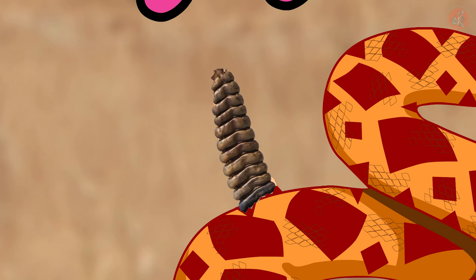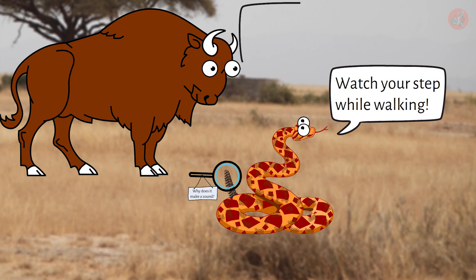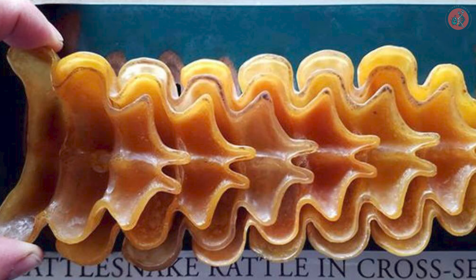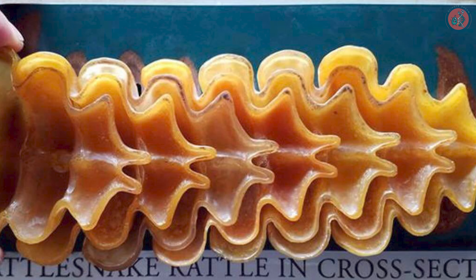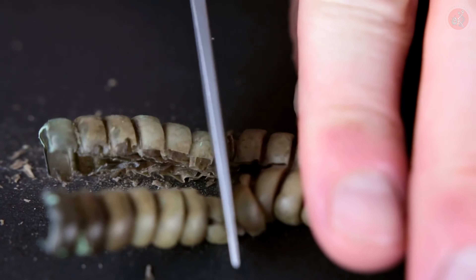So what could possibly be inside a rattlesnake's tail to make it produce such a sound? You might think there's something special inside. But in fact, the inside of a rattlesnake's tail is empty, just like this. When pressure is applied to it, it can even crumble with a crunch.